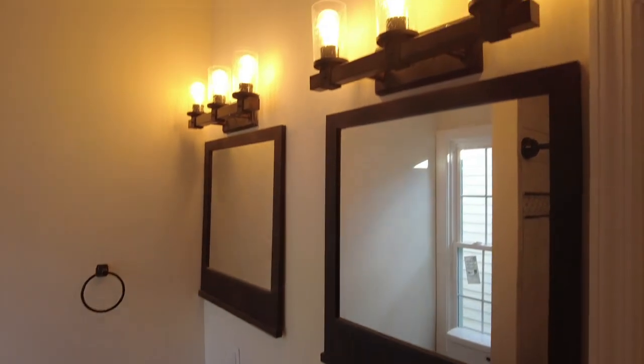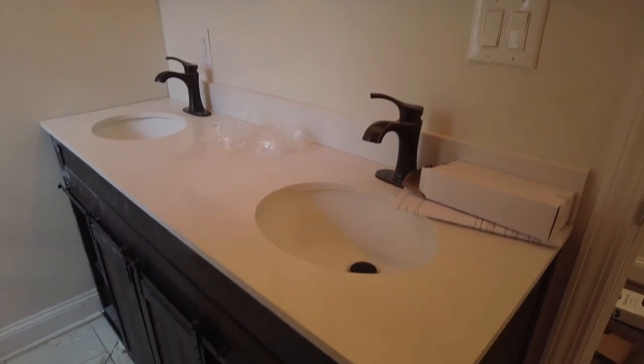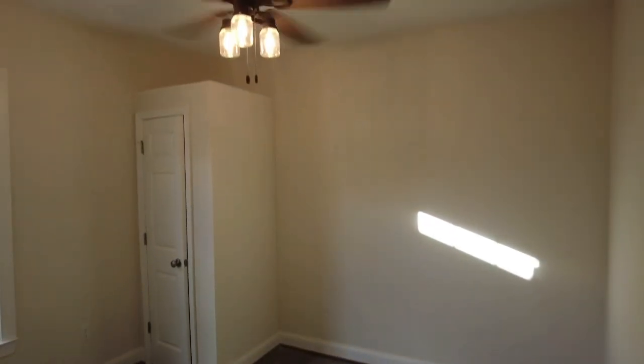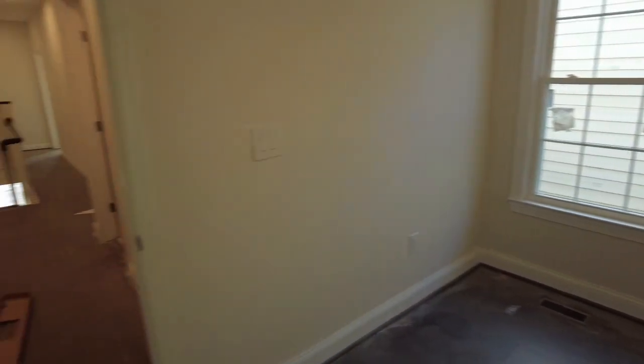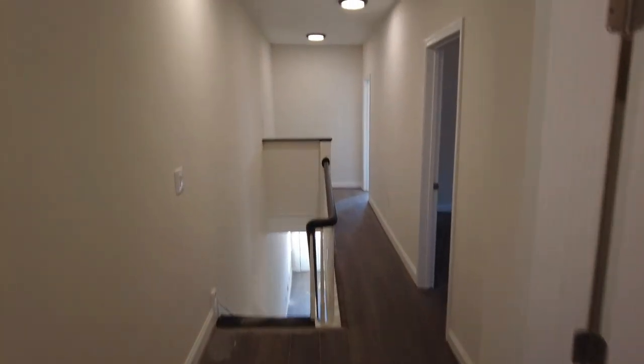Once again we have another double vanity — very good bathroom sizes in this home. In many older homes we see a tiny hall bath or tiny en suite, but they did a really good job with the space allocation here. Our most conservative bedroom is on the rear — we've got a ceiling fan and natural light flows in. These are replacement windows, so the home should be pretty efficient, and there's additional LED lighting in the hallway.